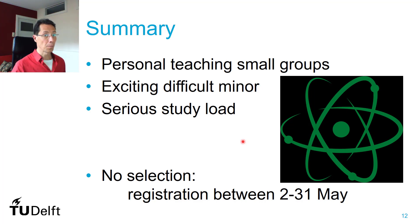To summarize our minor, what I think is the most important part is that it's very personal. Teaching is in relatively small groups of 50 students, which can be quite different from your bachelor where you might have groups of 400 to 500 students and don't know your teachers. With only 50 students, you can really talk to your teacher. And your teachers are very enthusiastic scientists, so it's great to have contact with them — that's a very attractive part of our minor.